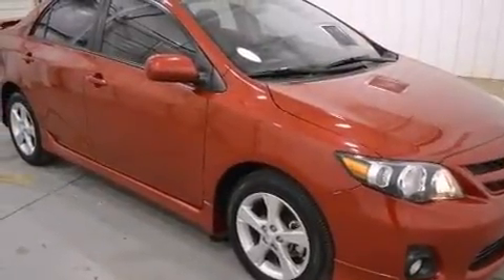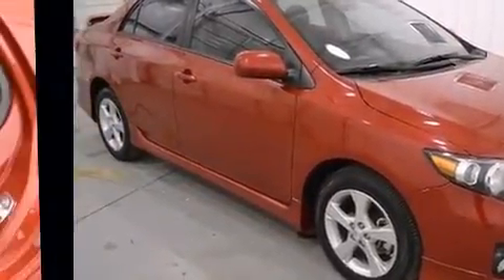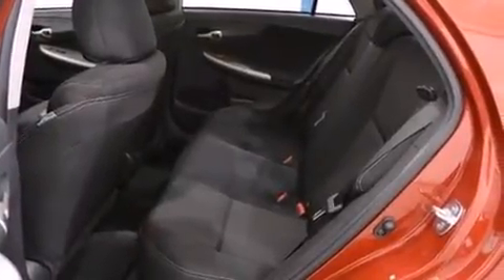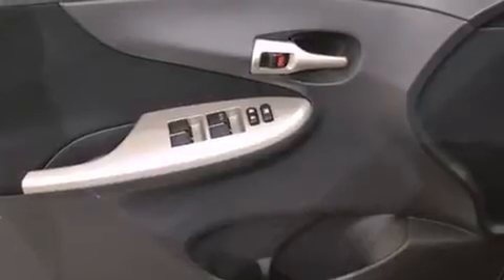This model accommodates five passengers comfortably and provides features such as a trip computer, front fog lights, heated door mirrors, remote keyless entry, and air conditioning.